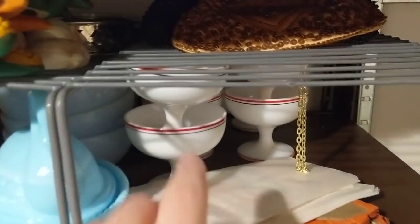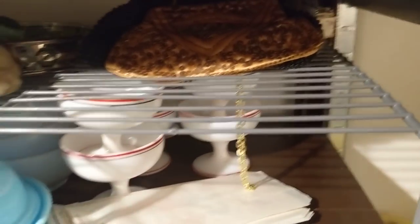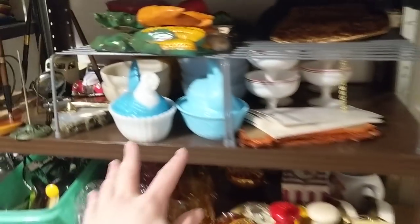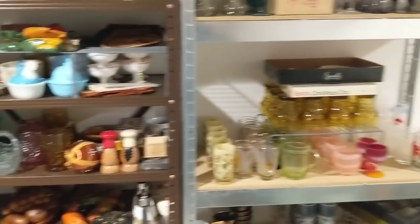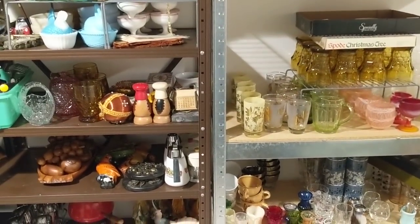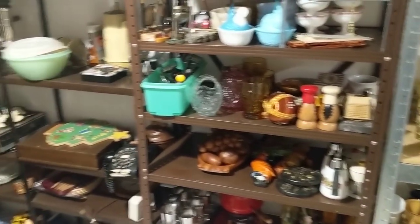That flexibility frees me up a bit — something like these 1940s Hazel Atlas sherbet cups could go in there, as could these hens-on-nests because they have that throwback feel. Anyway, I've been pulling things from my online store and still have more I want to pull.